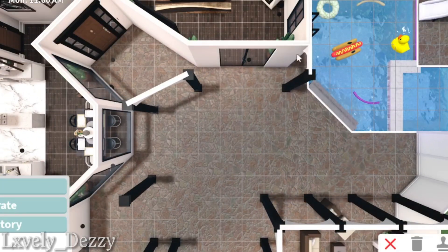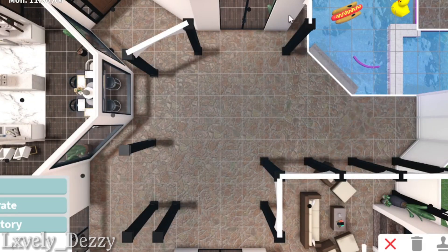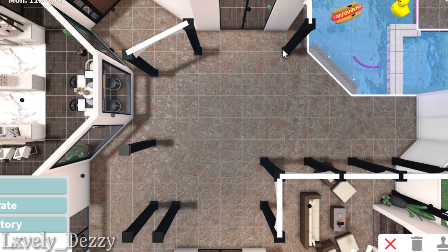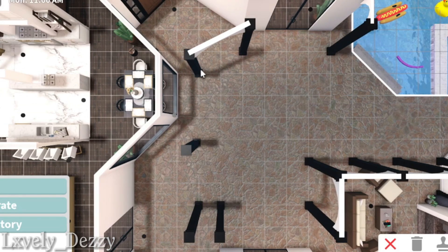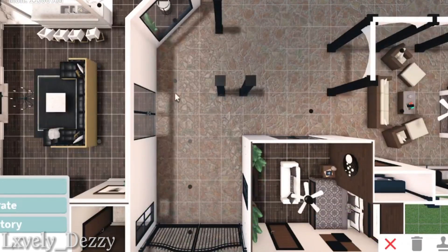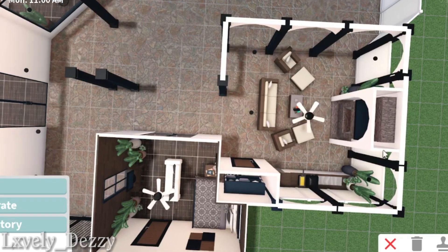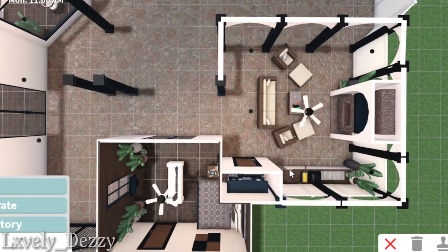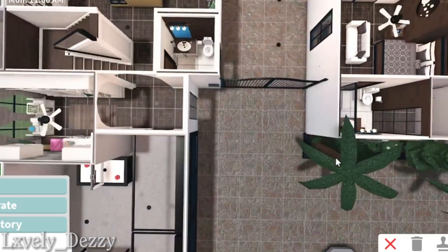Now we're going to focus on the outside part for the pillars — for those who want to use the pillars. For your master bedroom right here, you should have a pillar at the end of the wall and over here, then keep it across from this window. Then this window will have a pillar. Across this door window will have two pillars, and you should have these pillars already set up if you're doing the pillars. Now let's go ahead upstairs.